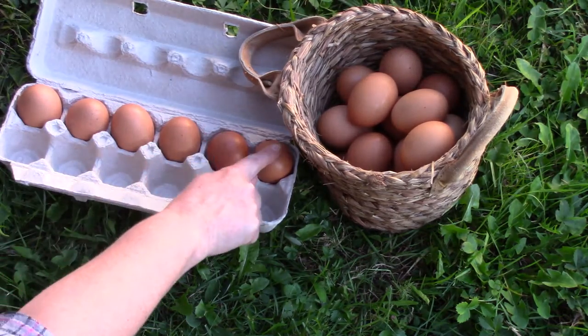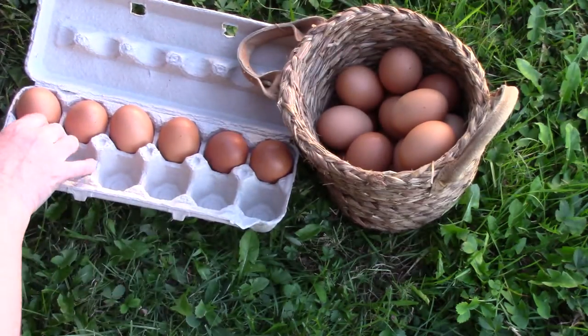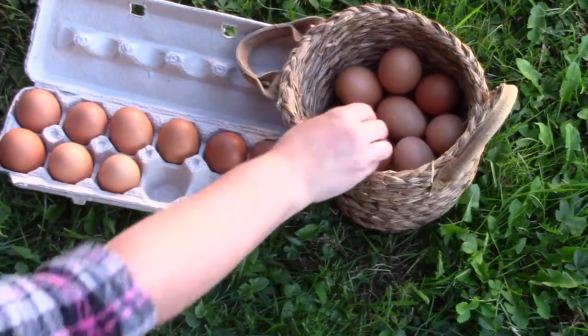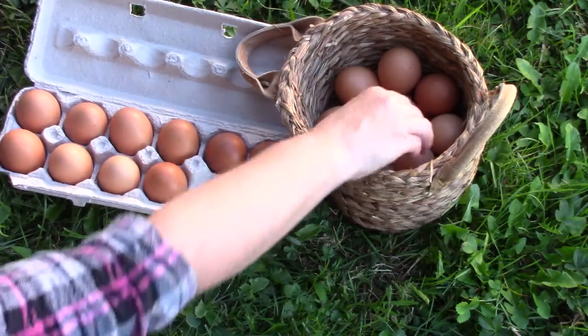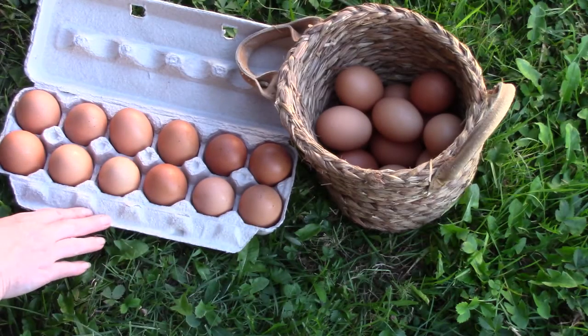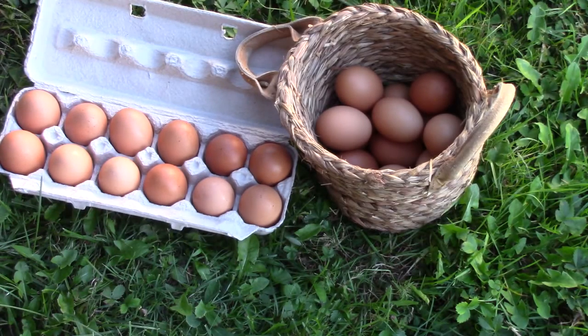One, two, three, four, five, six, seven, eight, nine, ten, eleven, and one more — twelve. There are 12 eggs in a dozen.